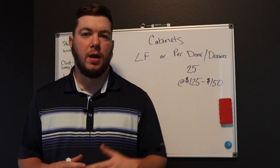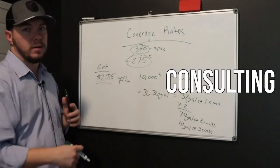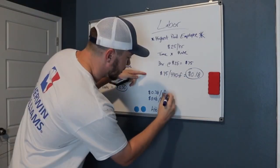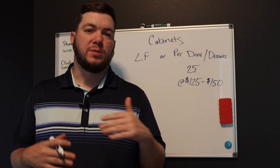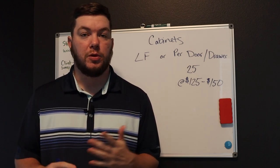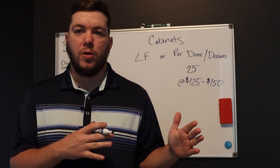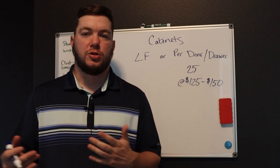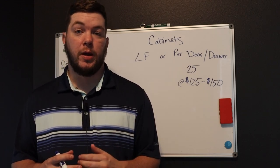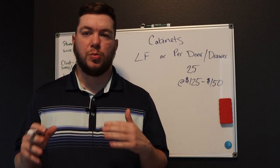Hey, what's going on guys? Kale Mike with easiestbusiness.com here to talk to you today about bidding cabinets. What we want to talk about is bidding cabinets — do you bid them by the linear footage or by the door and drawer opening, which is what I like to do. I'm going to show you how much I like to charge and what products I use. You should already know because I have a video on my channel titled 'The Best Paint for Cabinets.' Go watch that and see the products I use — those are premium products.